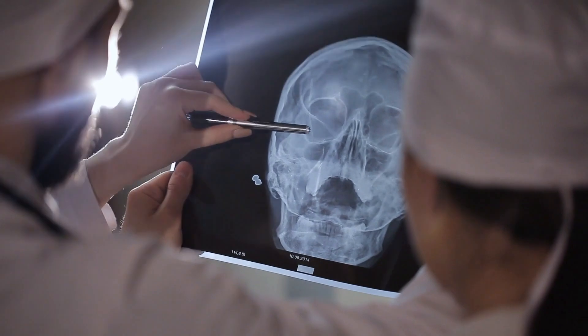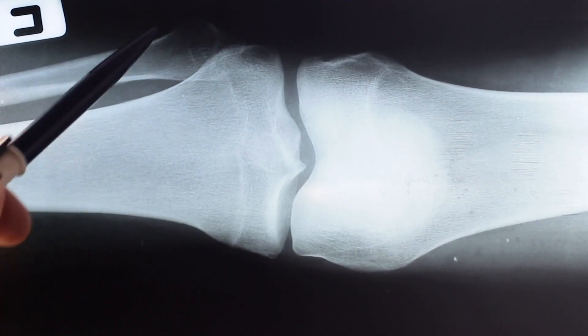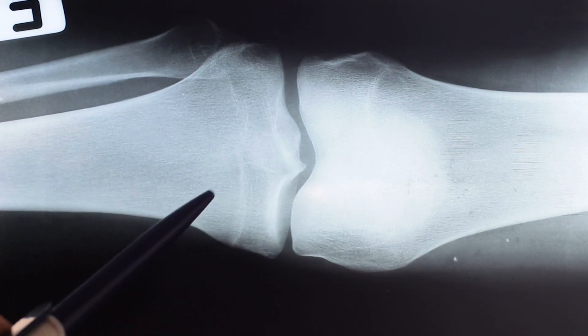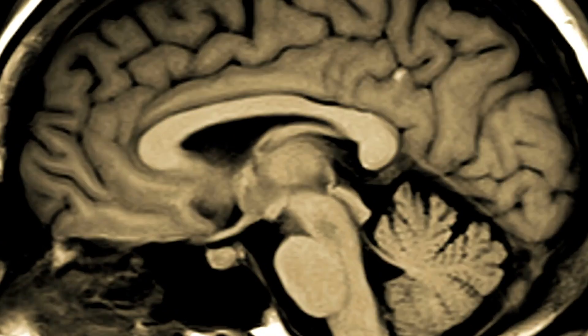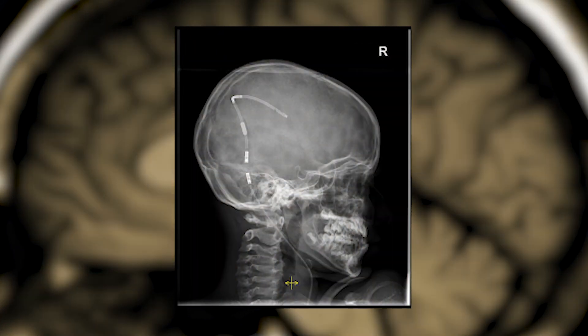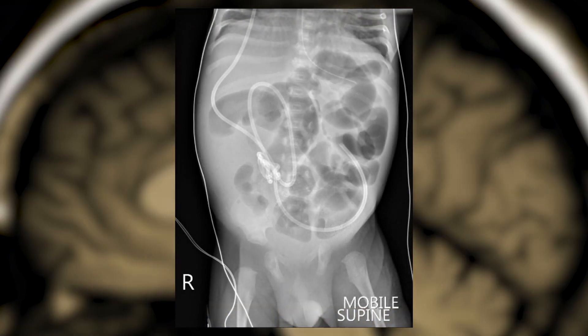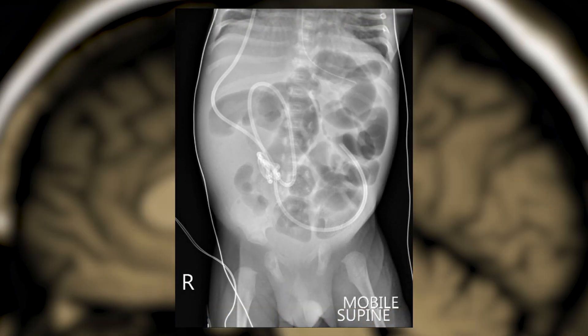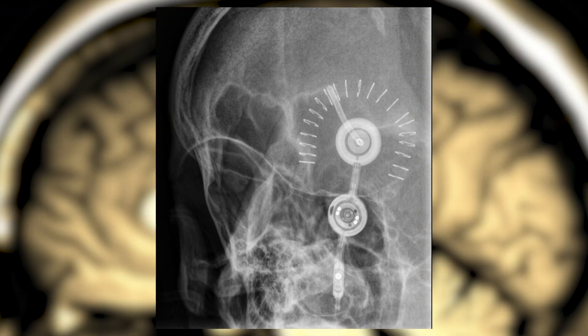In other cases, we can use X-rays on specific areas to monitor or check the healing process in the spine, for example. We can even use them to look at things that we've implanted, like ventriculoperitoneal shunts, and we can check the valve settings with an X-ray of the skull. That being said, spine radiographs do remain a critical part of the neurosurgical arsenal. We can use them intraoperatively to see where screws have been fixed and to make sure that we're operating on the correct level.